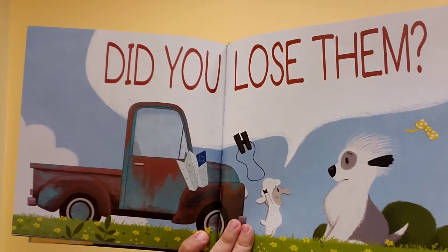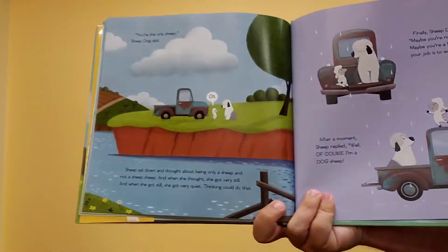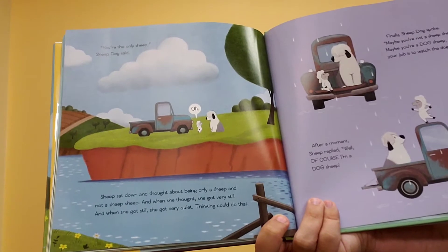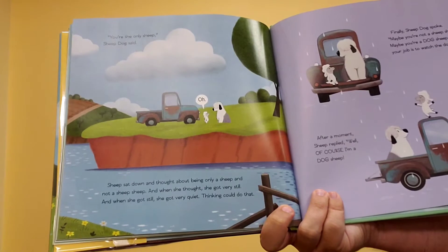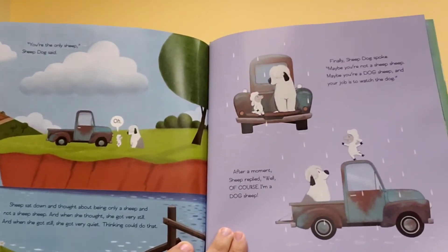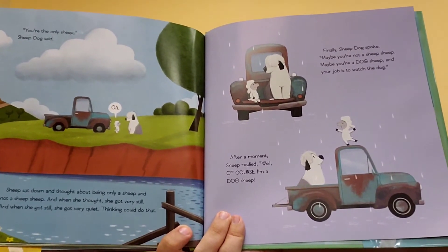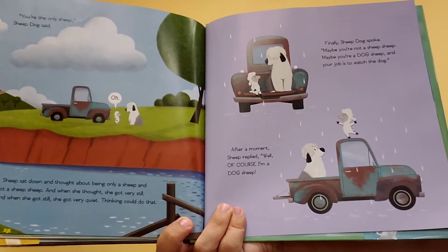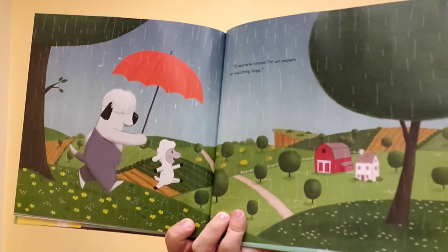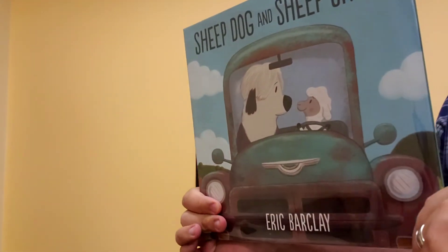Did you lose them? She was so upset she blew off his bow — came right off. You're the only sheep, Sheep Dog said. Oh. Sheep sat down and thought about being only a sheep and not really a sheep sheep. And when she thought, she got very still. And when she got still, she got very quiet. Thinking could do that. Finally, Sheep Dog spoke. Maybe you're not a sheep sheep. Maybe you're a dog sheep. And your job is to watch the dog. After a moment, Sheep replied: Well, of course I'm a dog sheep. Everyone knows I'm an expert at watching dogs. The end.